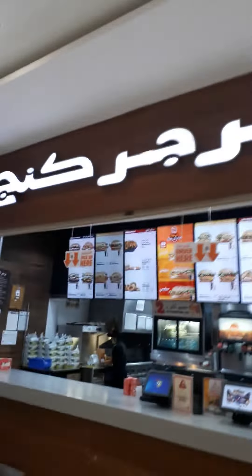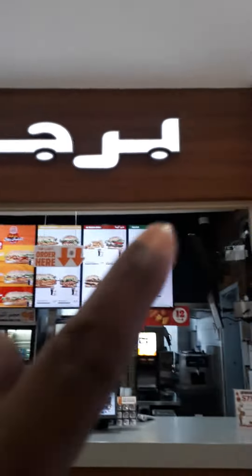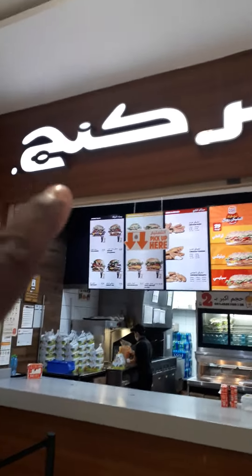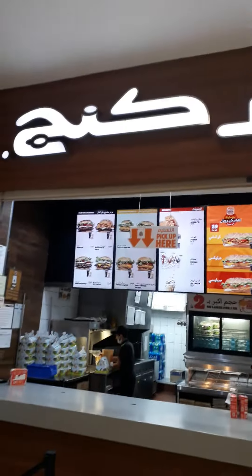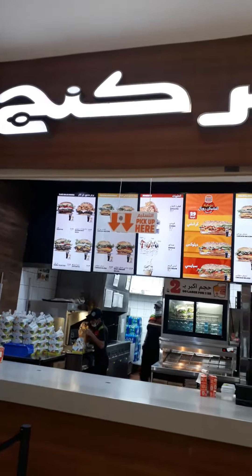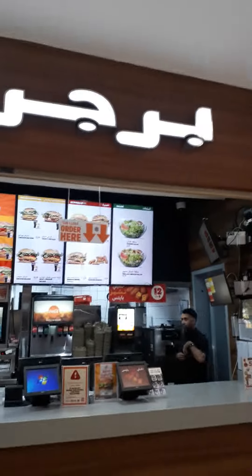Even a name, even a title. So you see here — this is 'Burger,' then 'King.' There's no G sound in Arabic, so the J sound is the closest they're going to get. So this is Burger King — most people here know it as Burger King.